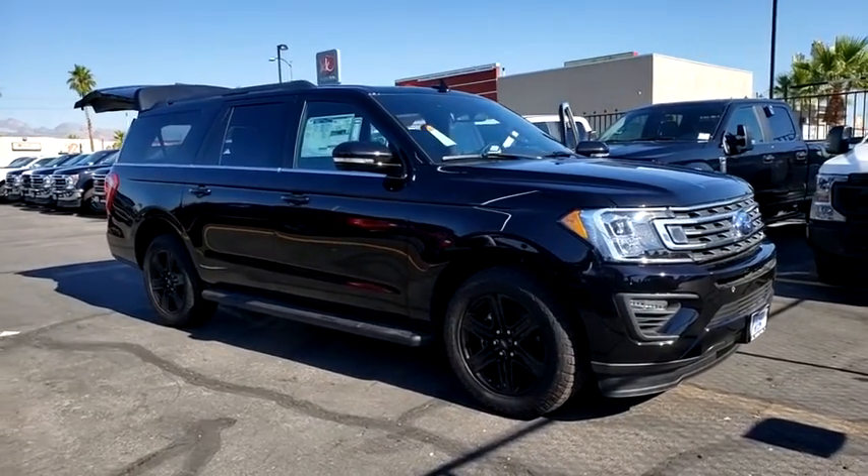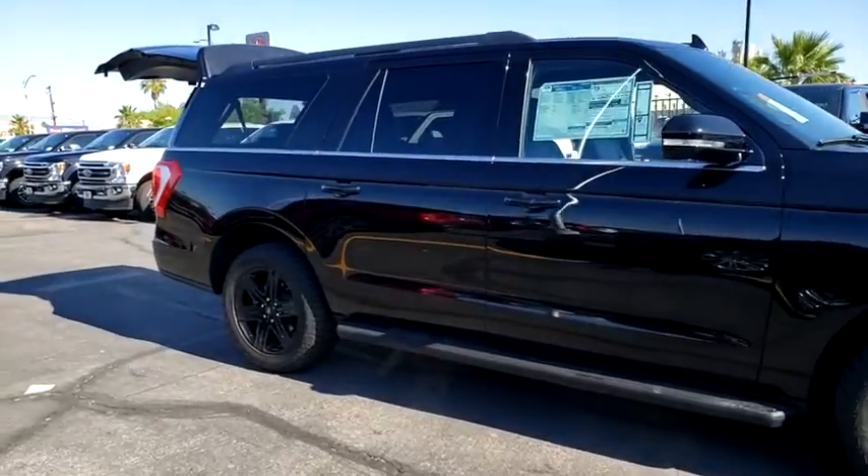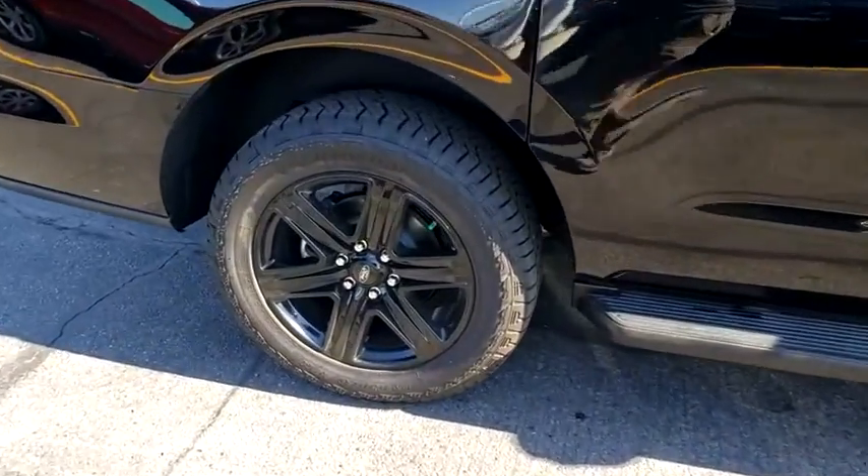Take a ride in the 2020 Ford Expedition. Powerful, controlled, resourceful. Expedition. This vehicle has less than 100 miles.